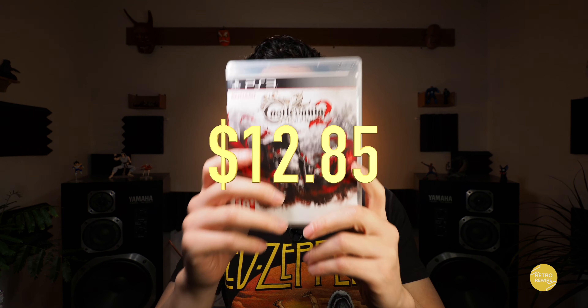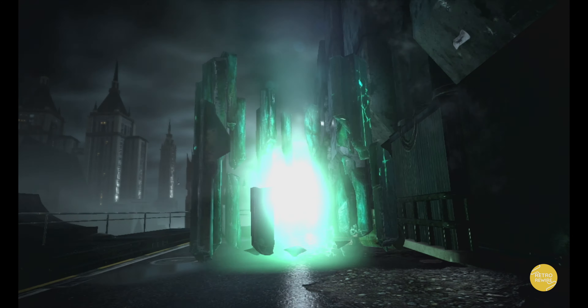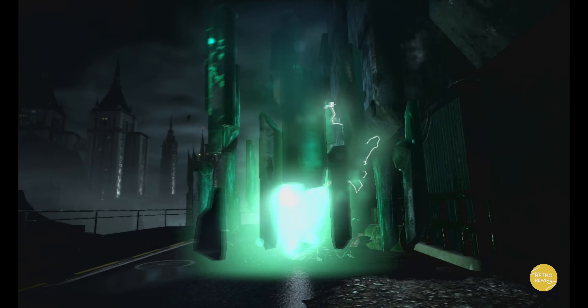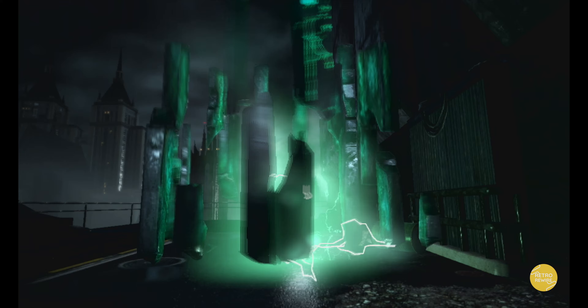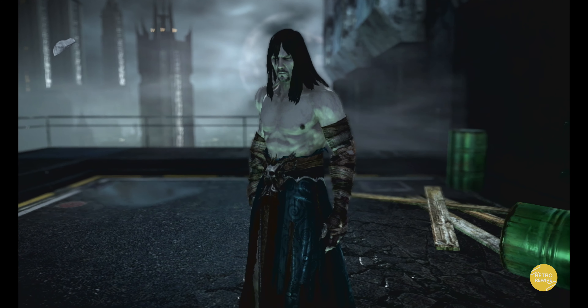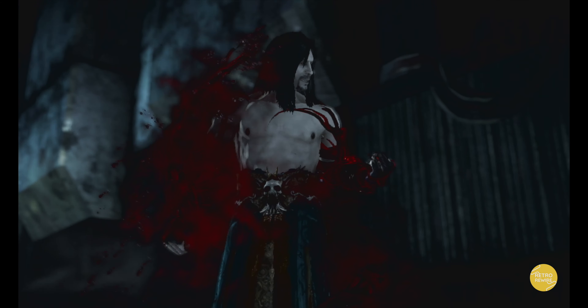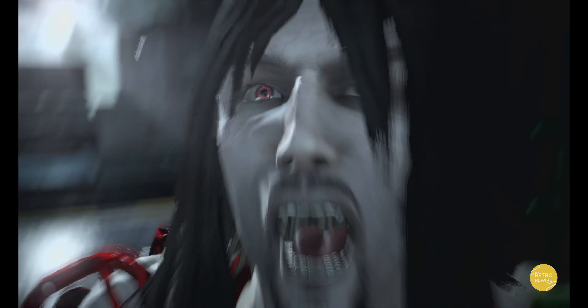And then we have Castlevania: Lords of Shadow 2. I only played the initial opening sequence and it kind of blew me away. I know the game changes gears and goes to a modern setting, but I'm going to give it the benefit of the doubt and give it a playthrough. I did platinum the original Lords of Shadow, so I'm definitely looking forward to seeing this one through.